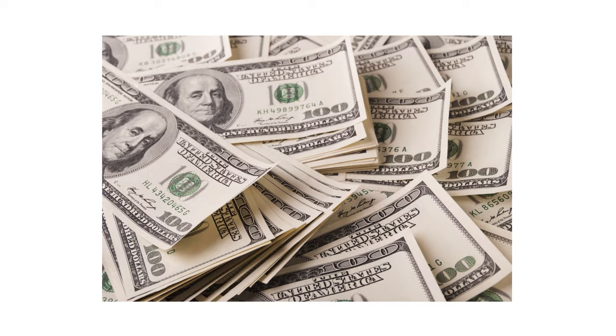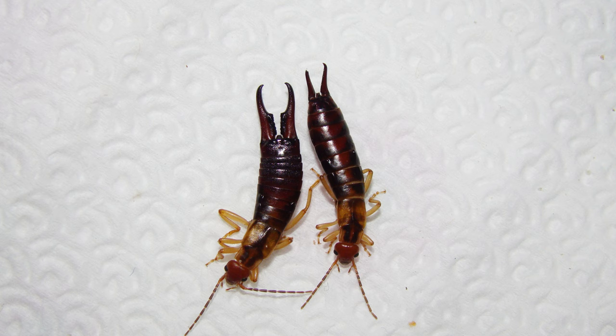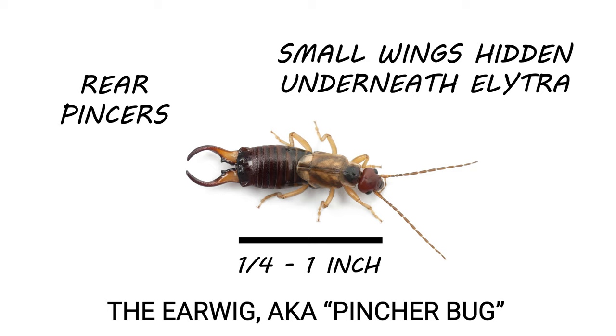Earwigs are small, brown, slender insects that vary in length depending on the species, but generally range from a fourth of an inch to an inch long. Across all species, these insects are recognizable for the pincers on their rears, which led to their nickname pincher bugs. Male earwigs have more curved pincers while females have straight pincers. These pincers have multiple uses, from self-defense to establishing dominance. Earwigs also have a pair of wings hidden underneath their elytra, but they rarely fly, and if they do, it's only ever a short distance.